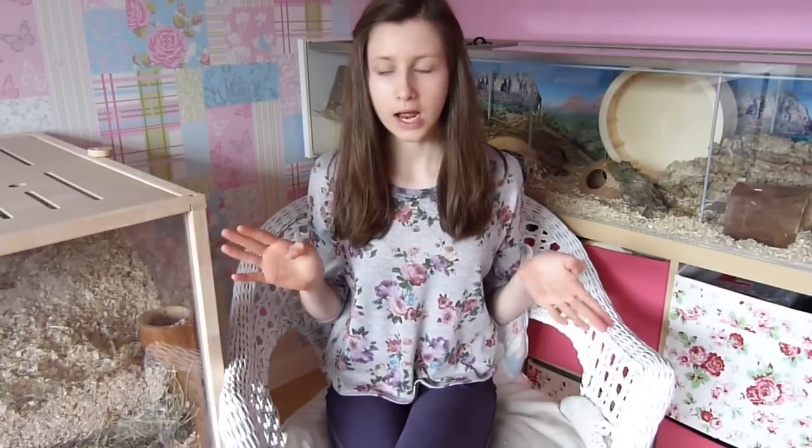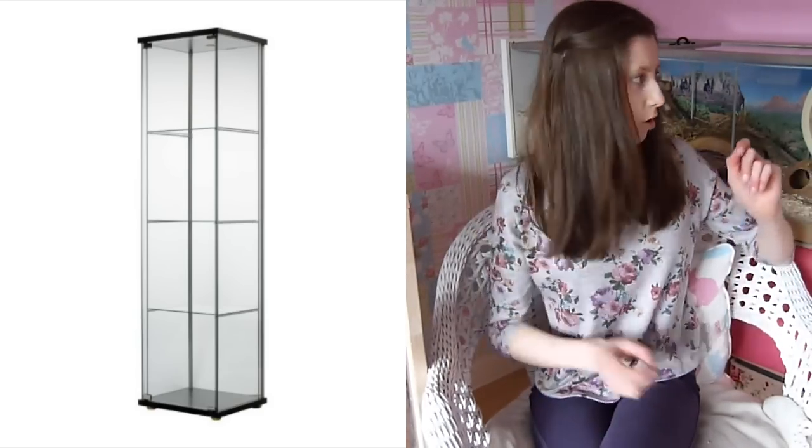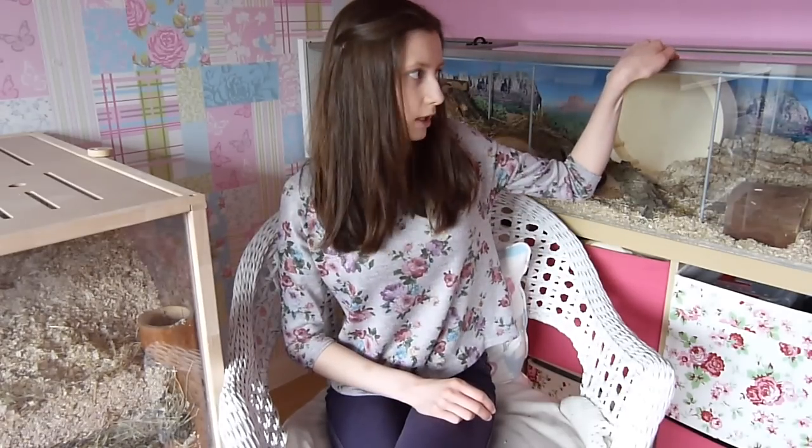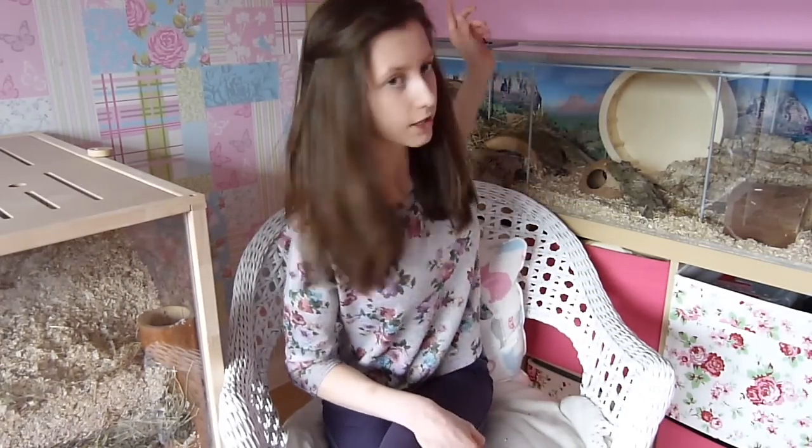First of all, I'm going to talk about the enclosure. Hamsters and gerbils both need a lot of space. People think they don't need much room because they're small, but that is a misconception. My hamster lives in the IKEA D12, which costs only £40. It is meant to be a display cabinet, but we turned it on its side and removed the shelves. We also had to construct a lid to make it safe and mesh part of it for ventilation.